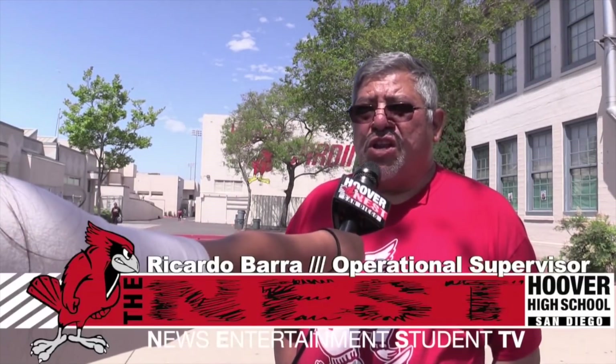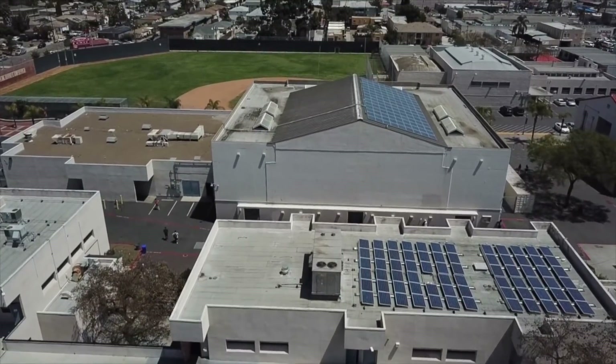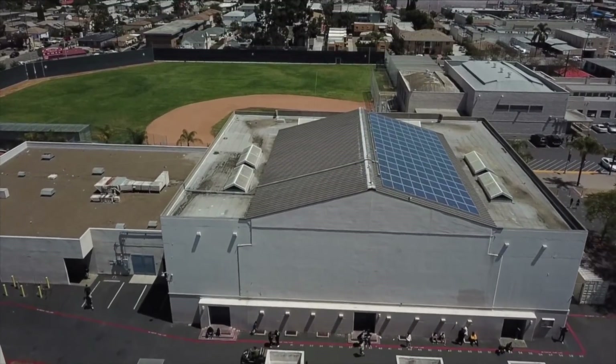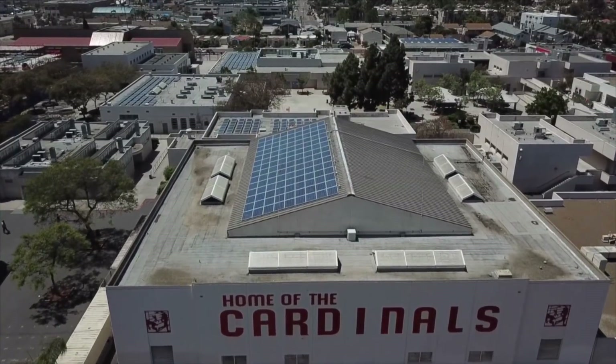Do you know the percentage that our school gets due to the solar panels? Not 100% sure, but I estimate — because this is pretty much for the lighting system — between 12 or 15%, more or less. The solar panel power goes to our school. Many schools in our district are installing solar panels, not only in new schools but in all the old schools also, to conserve energy, save money, and protect the environment. Hoover's helping the environment by having solar panels. Conserve energy, Cardinals!